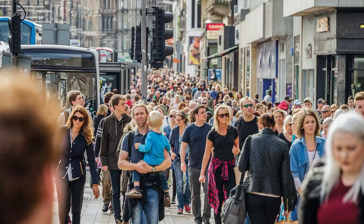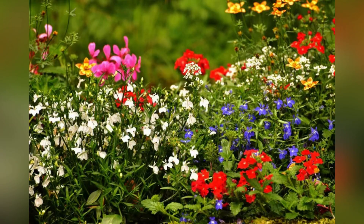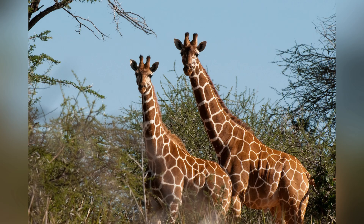Earth contains millions of humans like you and me. There are millions of species of animals and plants on the Earth, and it's the only planet to contain plants and animals.